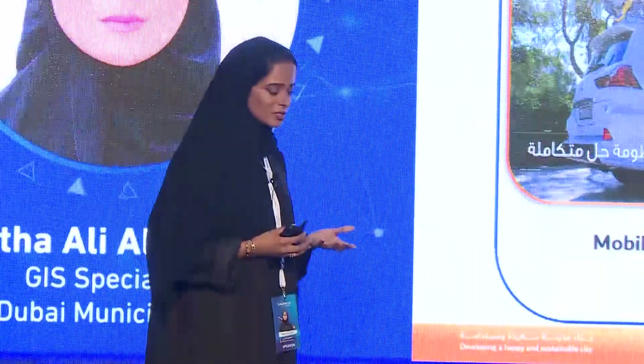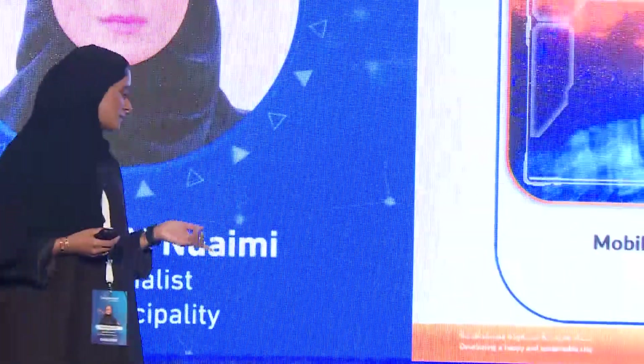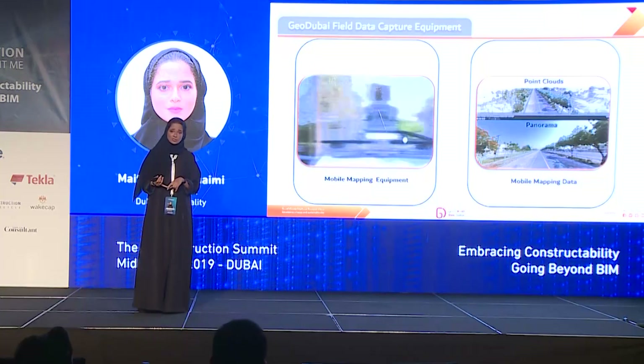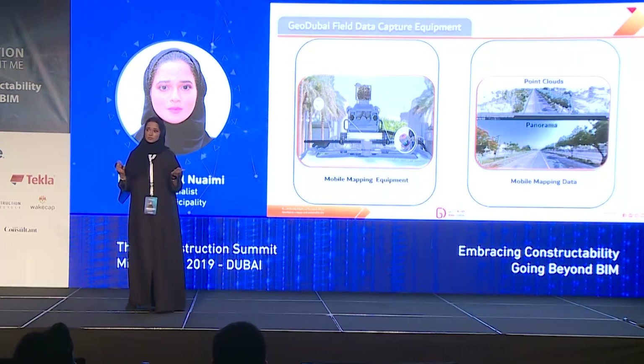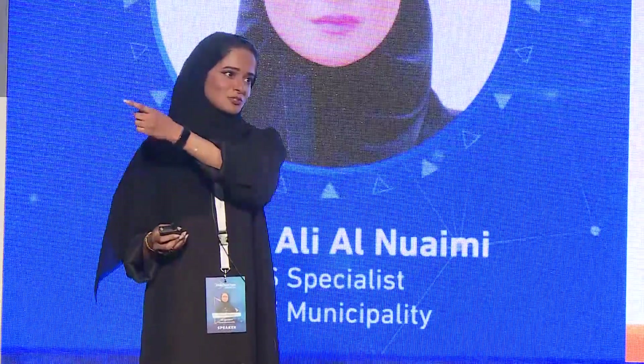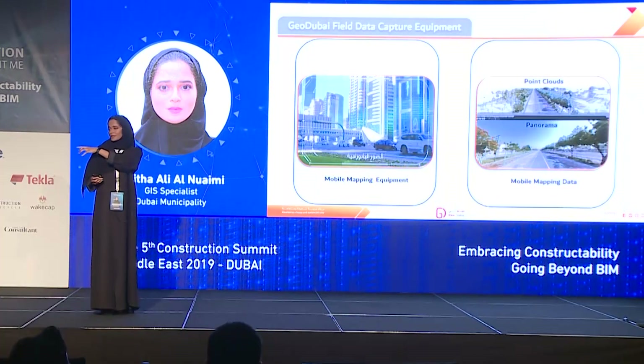First of all, we use a lot of field data capture technologies. One of them is the mobile mapping system we bought from Trimble. It produces a high-density point cloud and panoramic video view of the city. If you had a chance to see the Trimble outside, they were actually showing our car — the Lexus car with the point cloud device. Have a look after my presentation or in the break.